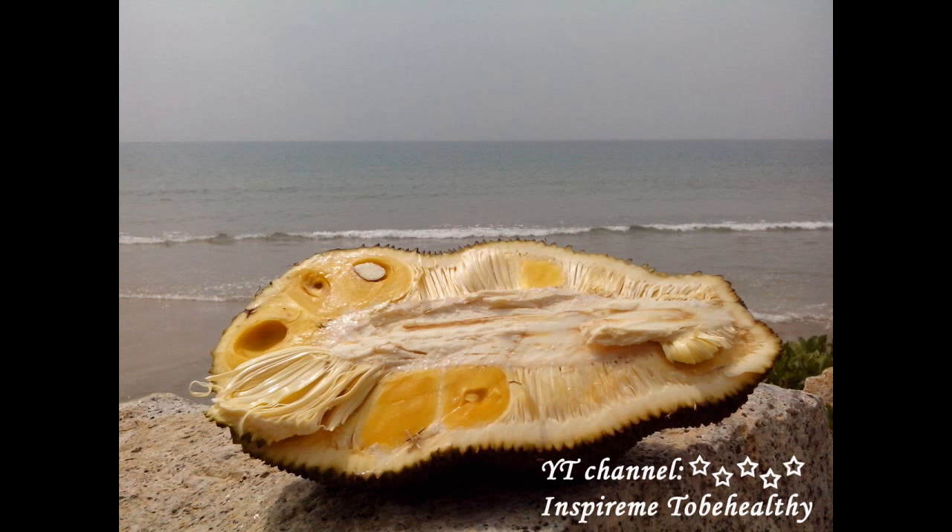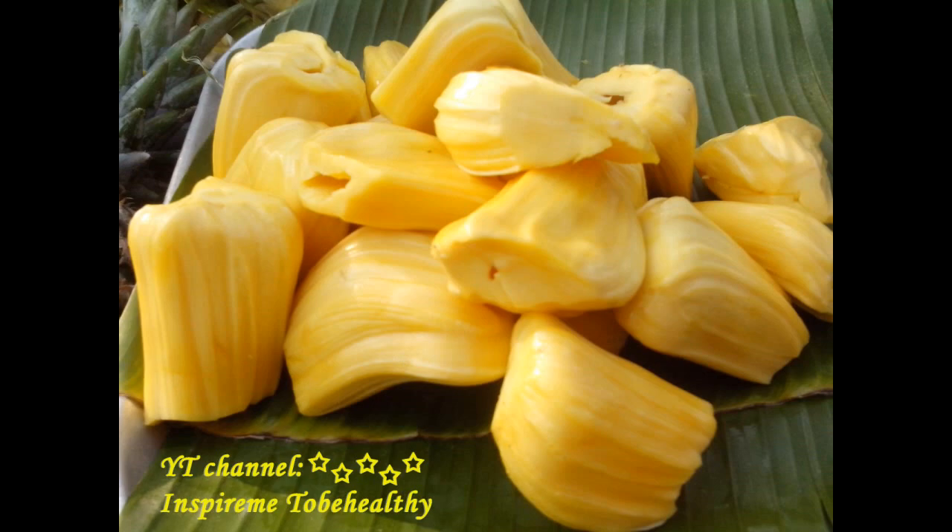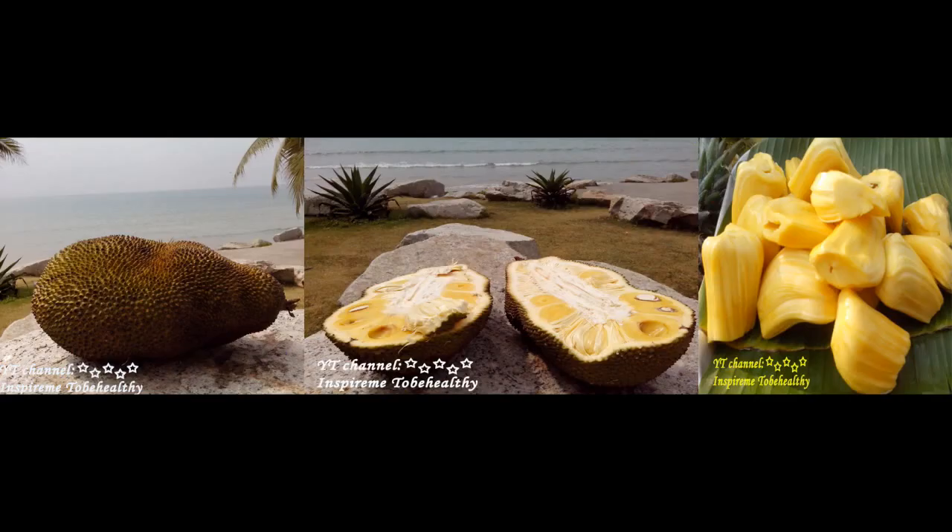Jackfruit grows in tropical regions of Asia, Africa, and South America. By its outer looks, you could hardly guess that under the rough and thick skin, there is such a delicious yellow, sweet, and jelly flesh of unique taste and smell.